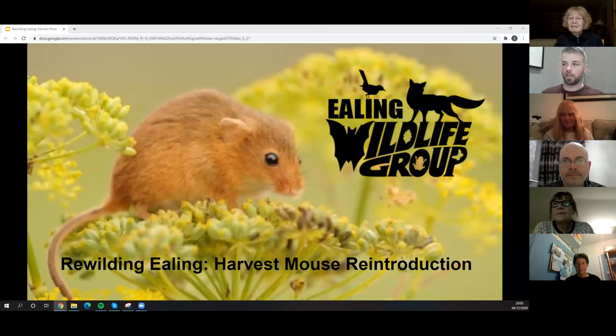The point of tonight's talk is really just to get people talking and see who's interested in getting involved if we go ahead with this project. It's something I've been looking into for quite a while with this and other species, and it does rely on people getting involved and helping out. There are a few ways you can help, which we'll get to.